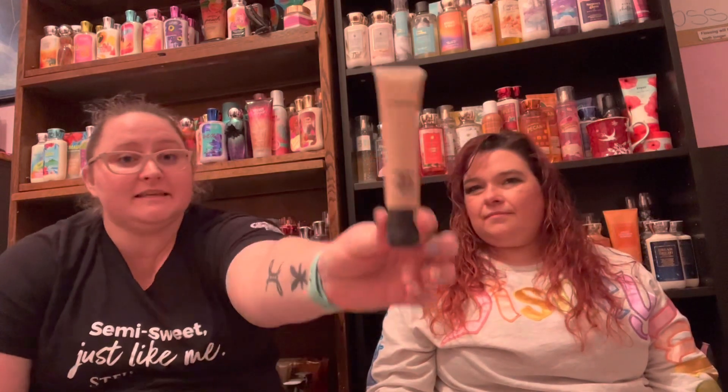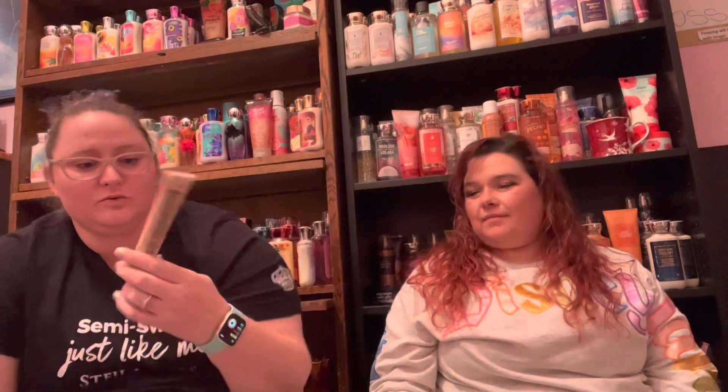We're going to show you what we got left and that's about it. The only thing I have left is this MAC Studio Sculpt Foundation. I haven't used it in forever — I finished mine a long time ago. I've been slowly using it, but the package is sticky, which is irritating.